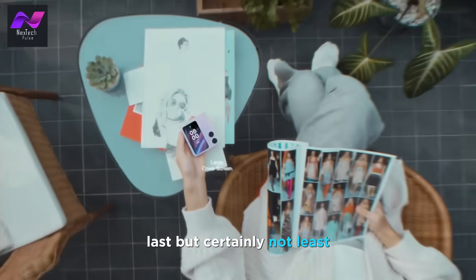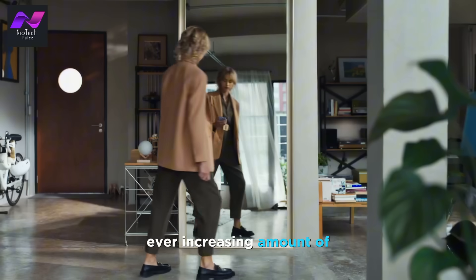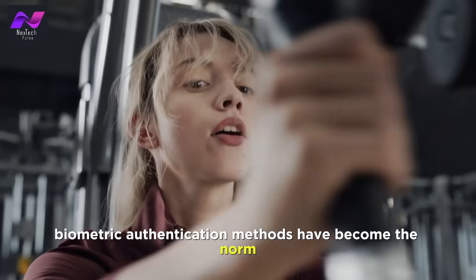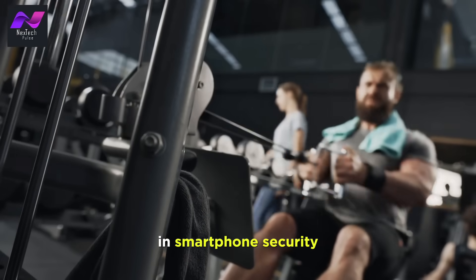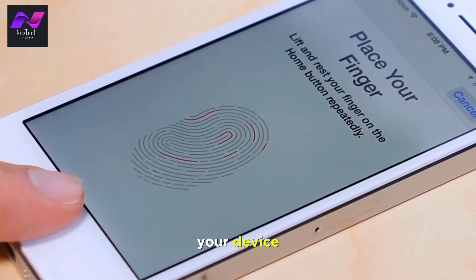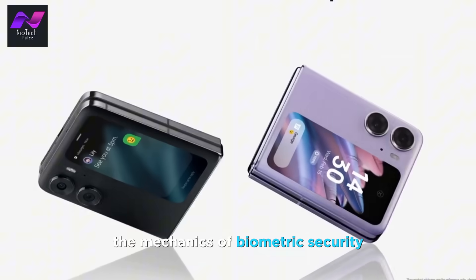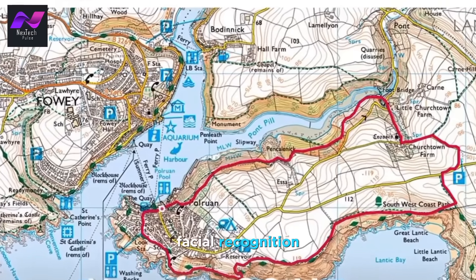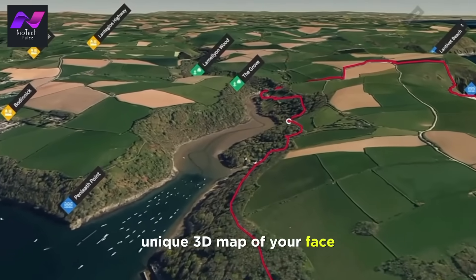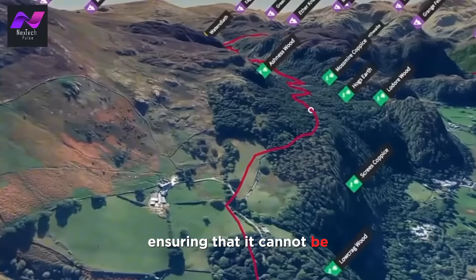Last but certainly not least, let's delve into the vital topics of security and privacy. With our smartphones carrying an ever-increasing amount of personal data, ensuring the safety and privacy of this information is paramount. Biometric authentication methods have become the norm in smartphone security — facial recognition and fingerprint sensors have become highly secure and convenient ways to unlock your device. Facial recognition relies on sophisticated algorithms and depth-sensing technology to create a unique 3D map of your face, with this data securely stored on your device to ensure it cannot be easily compromised.